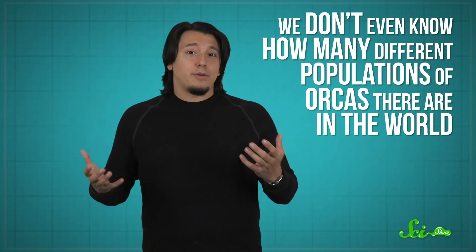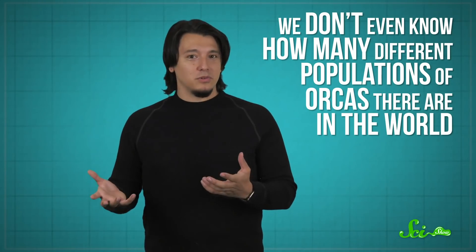It seems like the moniker of killer whale is well-earned after all. There are many groups of these incredible hunters all around the world, but there's still so much left to learn about them. We don't even know how many different populations of orcas there are in the world, and in the populations we do know about, there is still much left to learn about all their unique solutions to the same problem: finding their next meal.